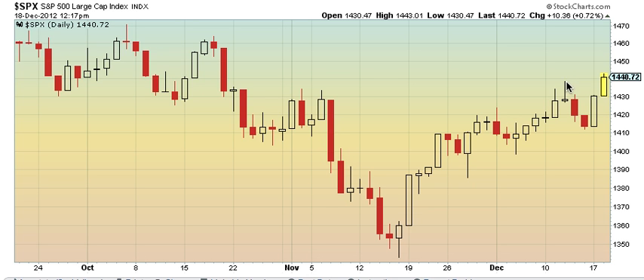A wave 3 breakout occurred this morning around 1438, and we broke that. If this turns to a 1-2-3 pattern, the highest target I'd have would be about 1530 in a full upward 3 — that would be off of a wave 2 flat pattern, and that would be 1.68 times wave 1.